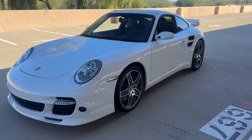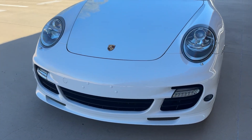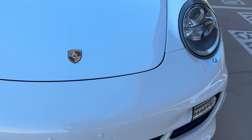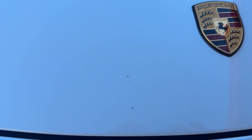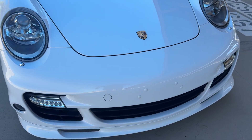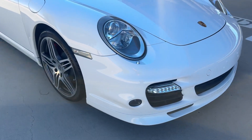All right, this is a walk around of a 2008 Porsche 911 Turbo. You can see the front end is very, very clean. There are two spots where there are small chips. Headlight lenses, everything's in great shape.